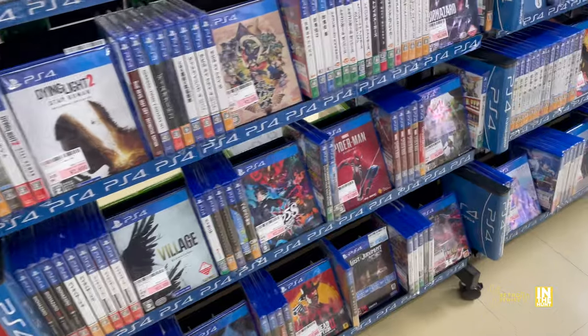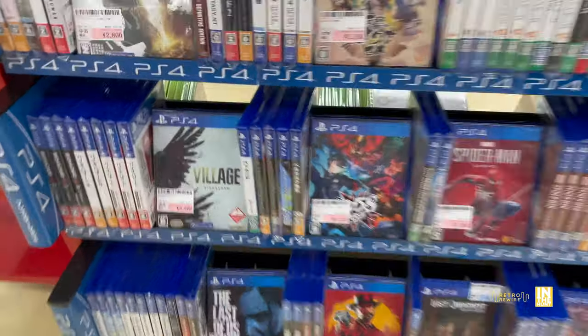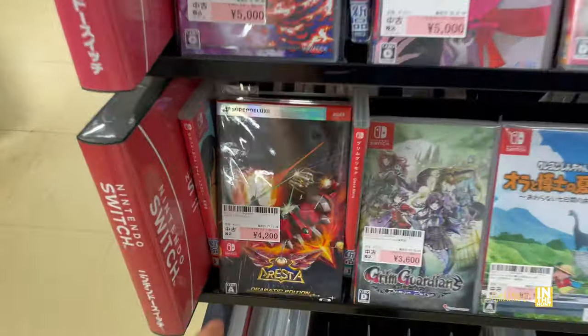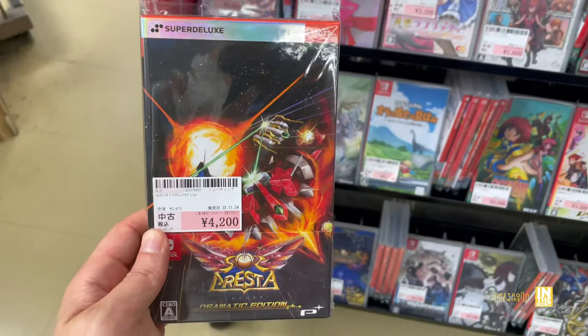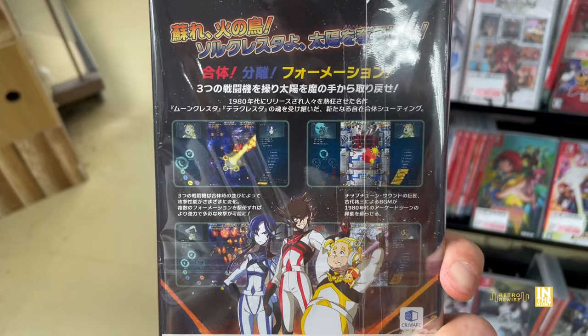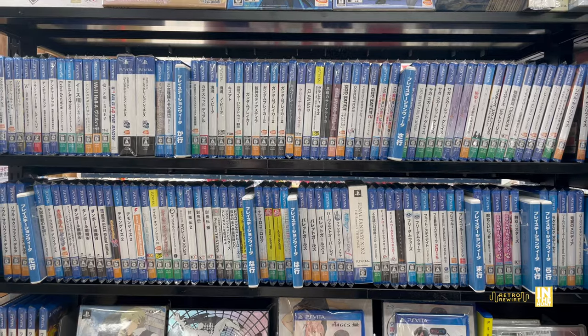We've got PS4 stuff — I'm sure this moves a lot quicker than the retro stuff, at least that's what I suspect. Then we have Soul Cresta for 4,200 yen by Super Deluxe Games. I did an unboxing of their Cuphead release which was a very, very good release — super happy with the work they did with that one.